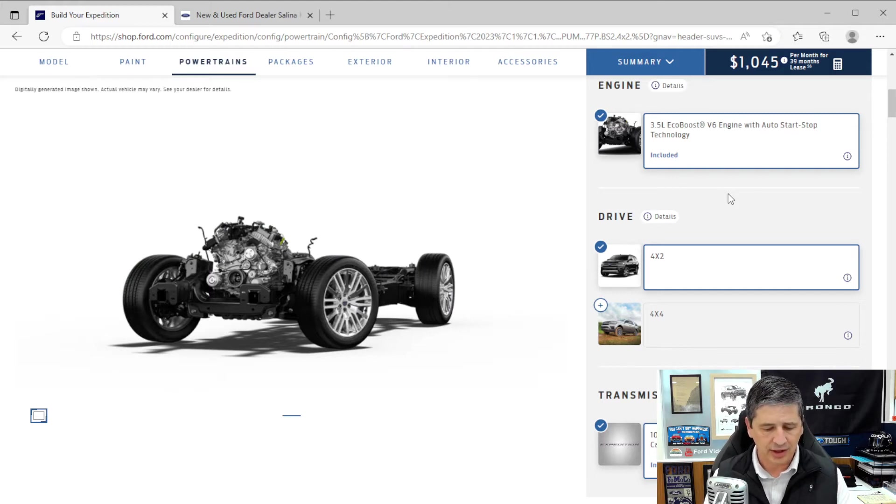For 4x4 models, you get a couple of extra things. One is hill descent control, which helps as you're going down a hill on all-terrain or off-road situations — very convenient. You also get the intelligent four-wheel drive system with the terrain management system. Using the drive mode switch, you get extra drive modes; just put it in the conditions you're driving, and it'll shift into four-high and four-low when you need it, adjusting the transmission shifting, throttle response, and everything else with those different drive modes.